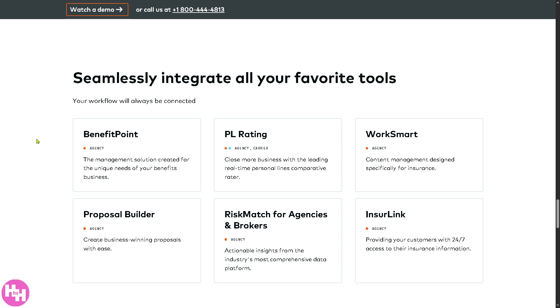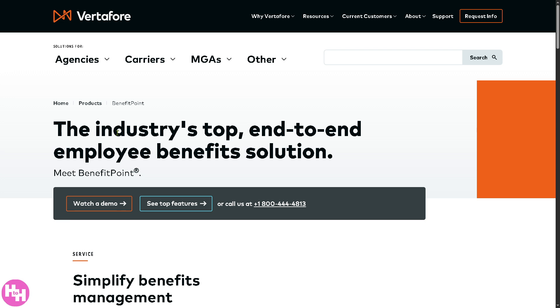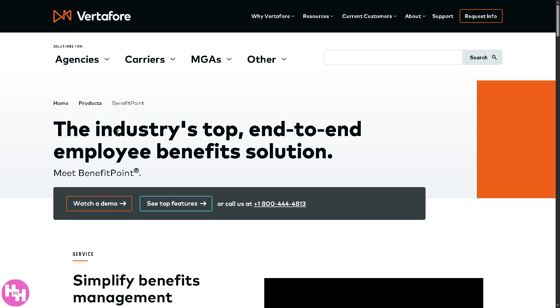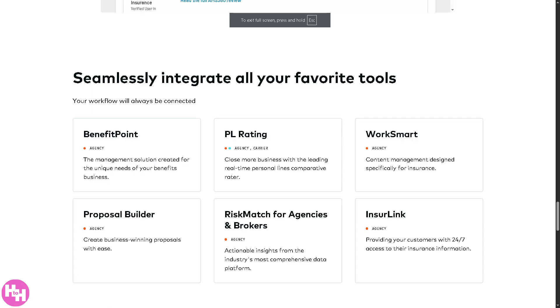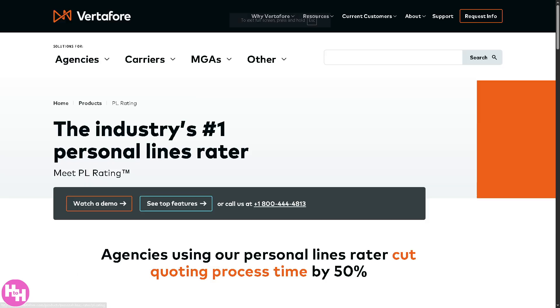AMS360 seamlessly integrates with all your favorite tools so workflows stay connected, meaning less switching between systems and more time serving clients. First is BenefitPoint, tailored for benefits-focused agencies — it manages health, dental, and vision group benefits, employee data, and client communication all in one place. Second is PL Rating, a real-time rating engine for personal lines insurance like auto and home, letting you compare quotes from multiple carriers instantly to help close sales faster.